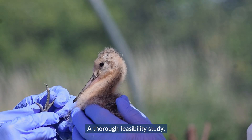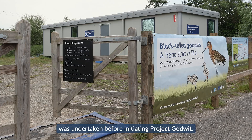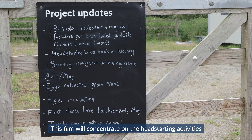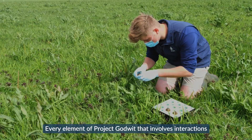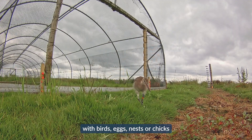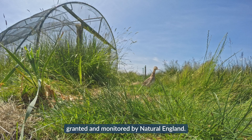A thorough feasibility study, disease risk assessment and captive trial was undertaken before initiating Project Godwit. This film will concentrate on the head-starting activities once the project had begun. Every element of Project Godwit that involves interactions with birds, eggs, nests or chicks was strictly controlled by licences granted and monitored by Natural England.